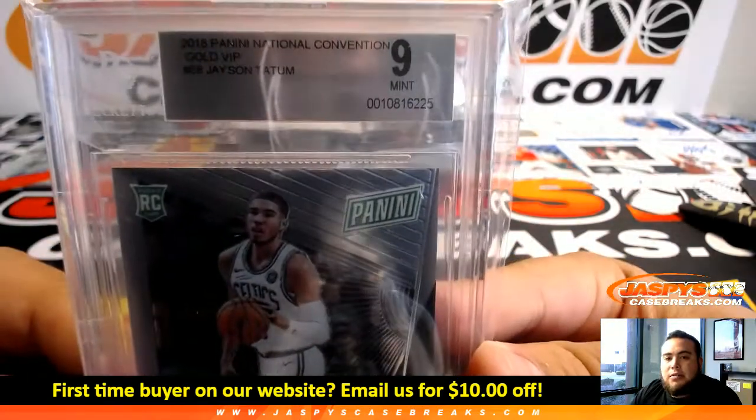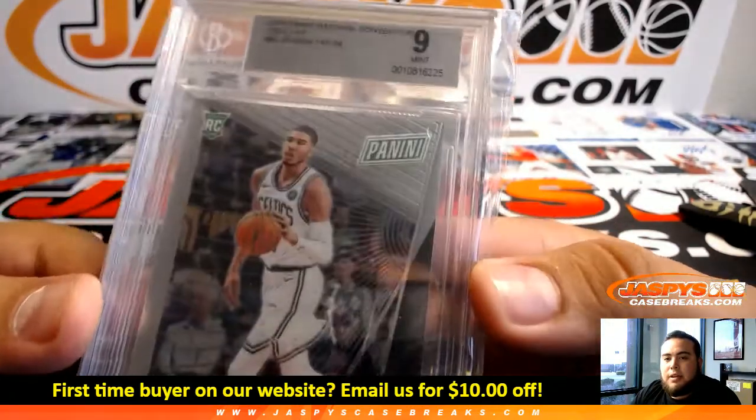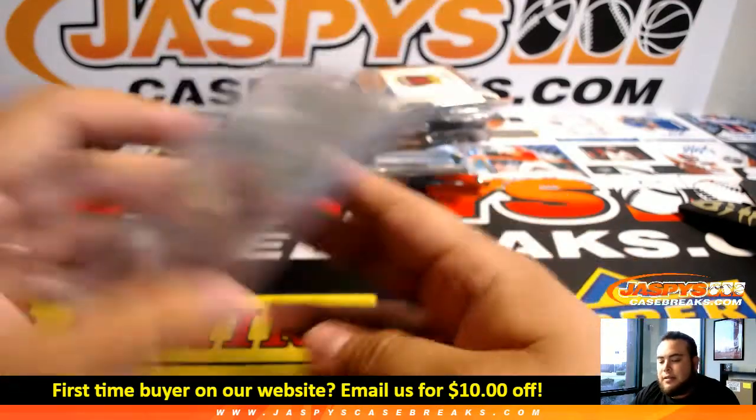National Treasures Convention Gold VIP pack — Jason Tatum rookie, PSA Mint 9. Celtics with that one.